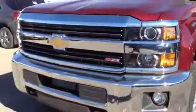Welcome to Davis Chevrolet Airdrie. Here we have a brand new 2015 Chevrolet 3500 HD in red.